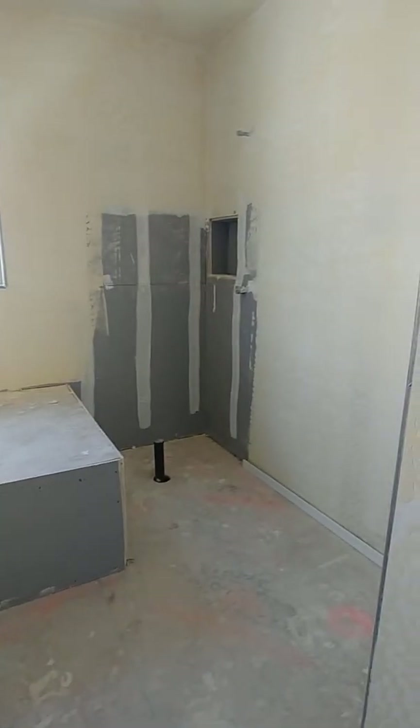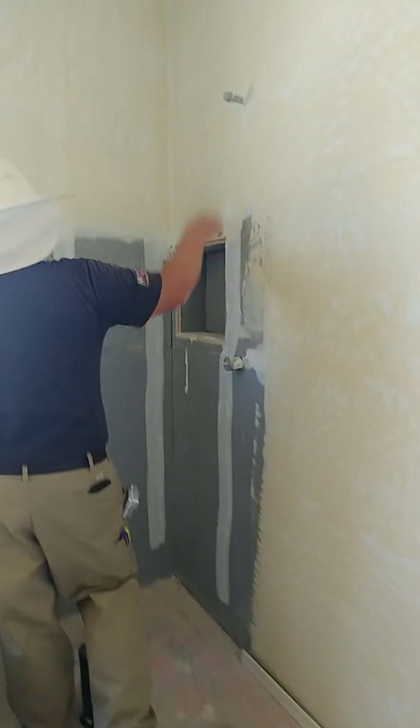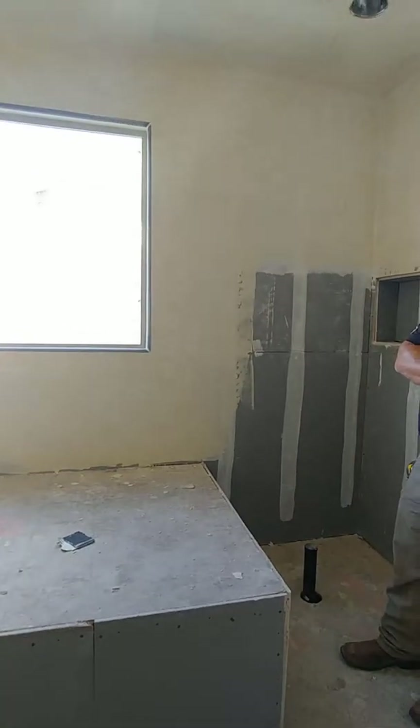I'm going to guess without looking at the paperwork — this is tile. It can't work because the shower — you've got a niche here, your valve and your shower head, your drain. Looks like we're going to get the tub cut out there. Yes, sir. It's just a guess.